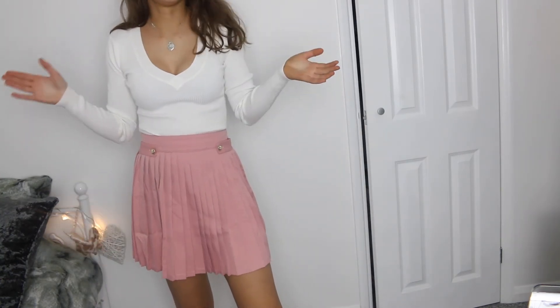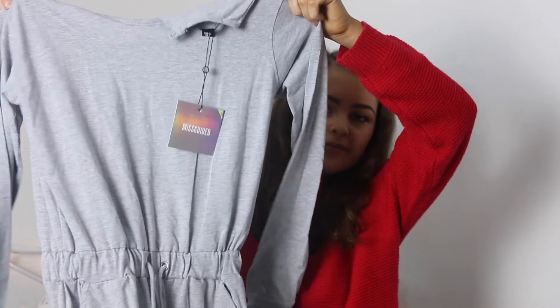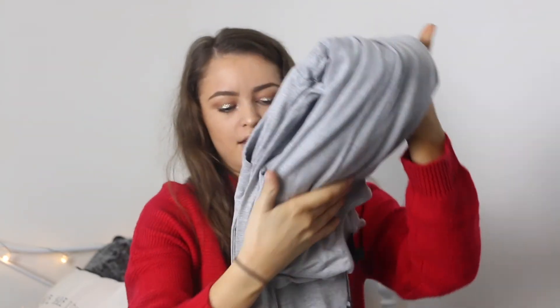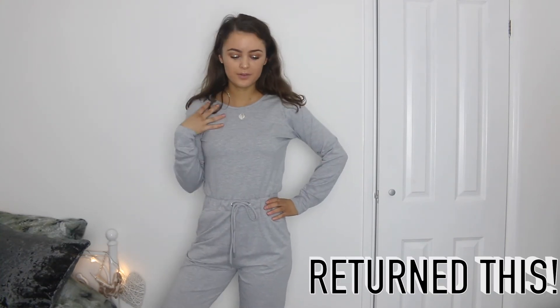This next item is also from Missguided — I ordered it another time. It's more of a lounge-around-the-house kind of thing. It's a plain grey jumpsuit that ties up at the waist and cuffs at the bottom. I thought it would be nice to lounge around in, and also as an airport outfit. I think it's really comfy. I quite like it actually — I wouldn't wear it out of the house apart from to the airport, but it's not actually that bad. This was £25.